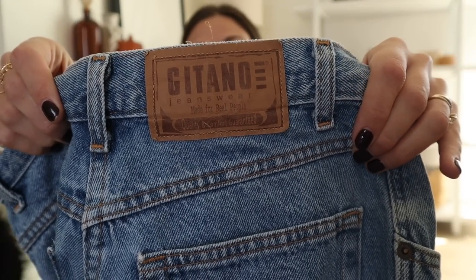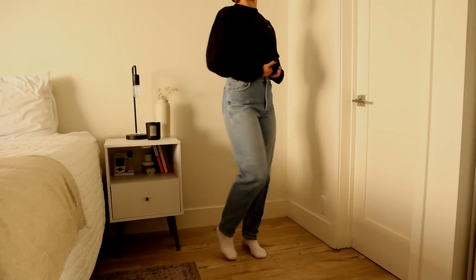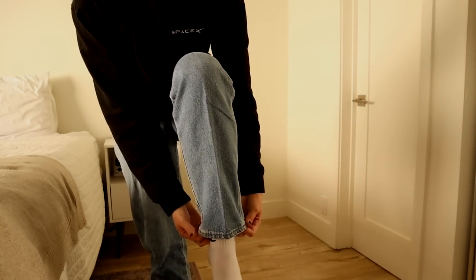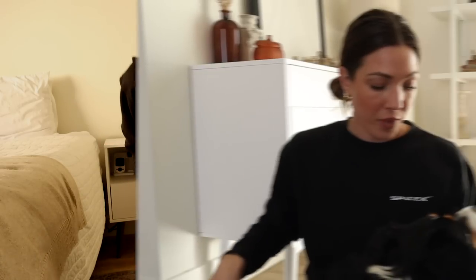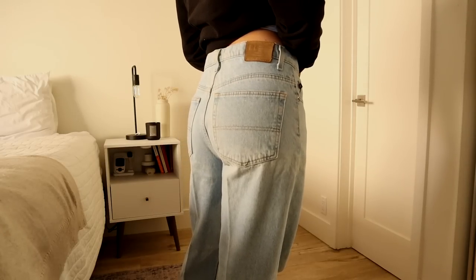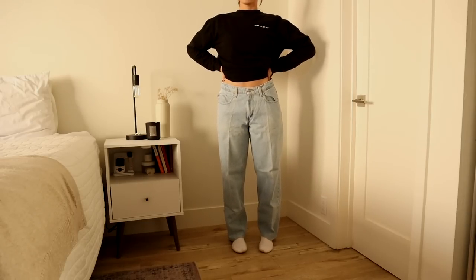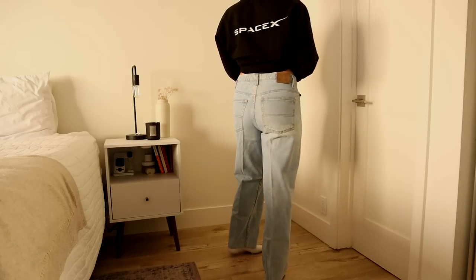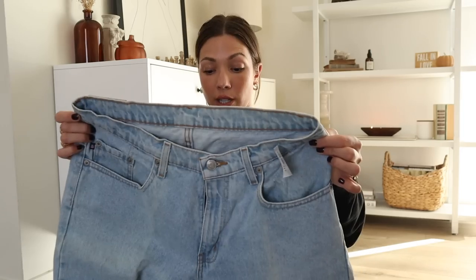I ended up grabbing two pairs of denim because I wasn't sure my measuring method would work. I grabbed the Gitano jeanswear — their slogan is "made for real people" — and it totally worked! That is what I'm doing from now on. Thank you for telling me about this hack. I'm not really into tapered ankles, so what I've been doing is cutting each side about an inch or two so they flare out over your shoes — I personally prefer that. I also grabbed the Polo Ralph Lauren jeans in a lighter wash. These are potentially going to fit a little baggier. They were the priciest at $20.49, but I had a 20% off coupon — not that bad for some Ralph Lauren jeans.